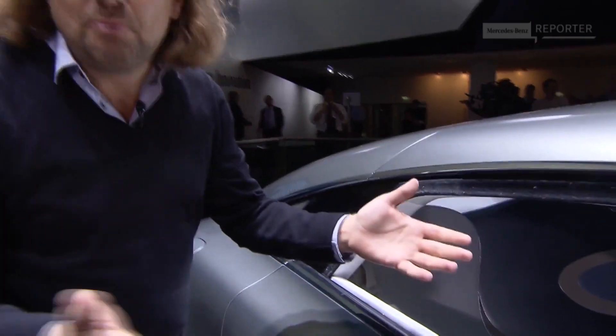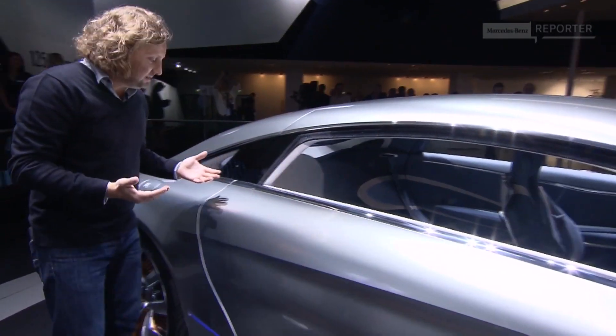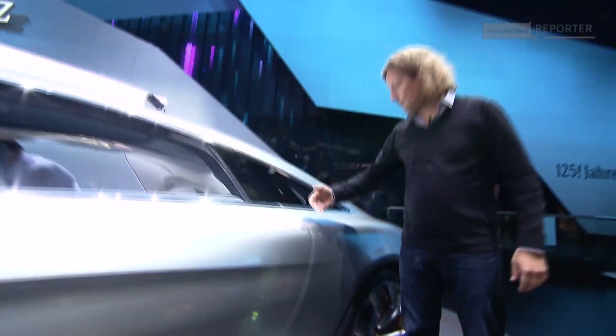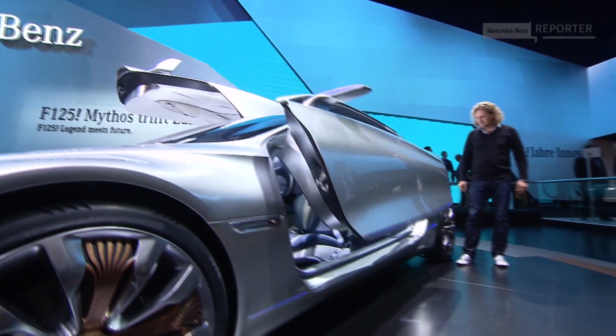See how smooth and seamless this body is. There isn't even a B-pillar, which means perfect outlook for the passengers. And through this large door, it's very comfortable to get in. But there is no handle — the gullwing doors can be opened by a simple gesture.